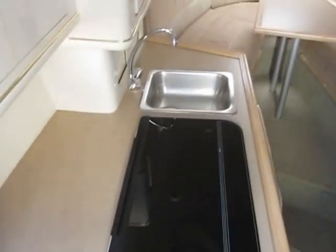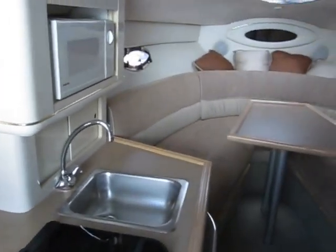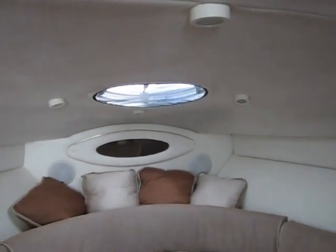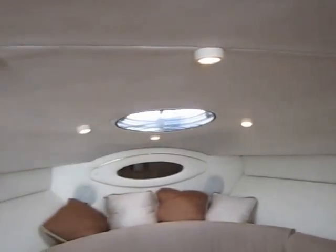Now we can go down below — very, very clean down here. This kitchen was never used, the bathroom was never used, everything is very clean. The refrigerator, stove, sink, and microwave are all brand new, never used. There are lights down here above the eating area and also lights for the dining area. There we go — see all those lights.